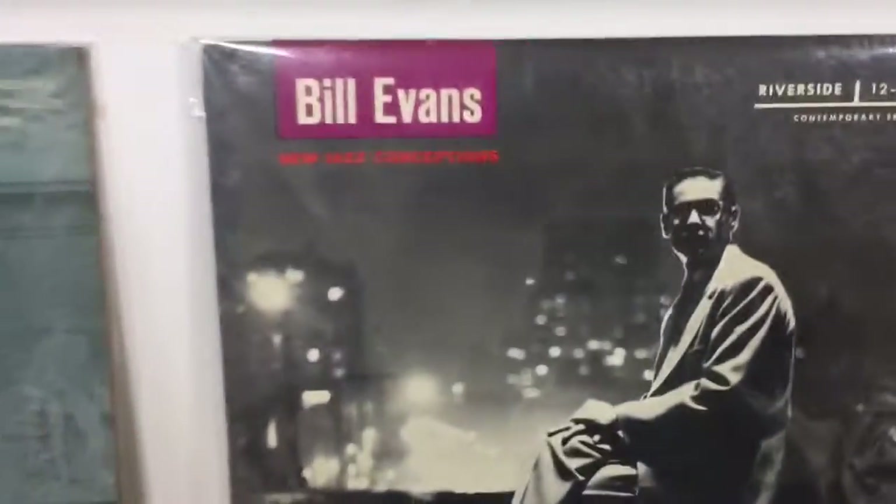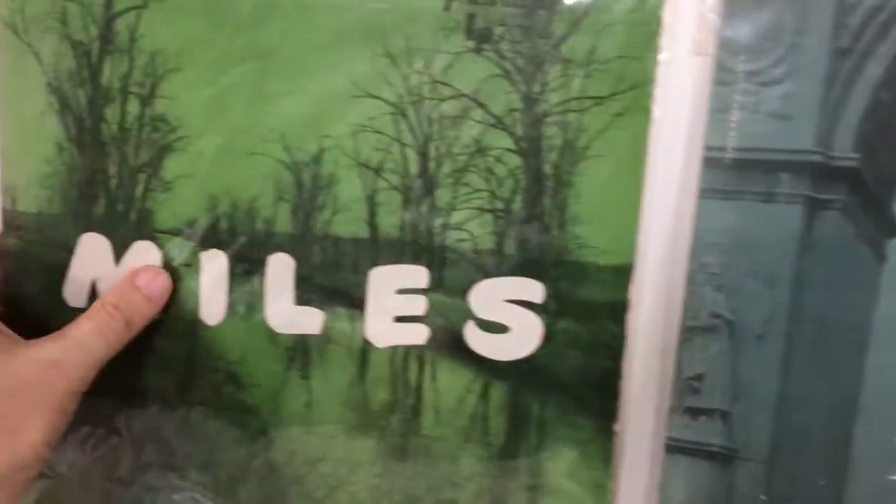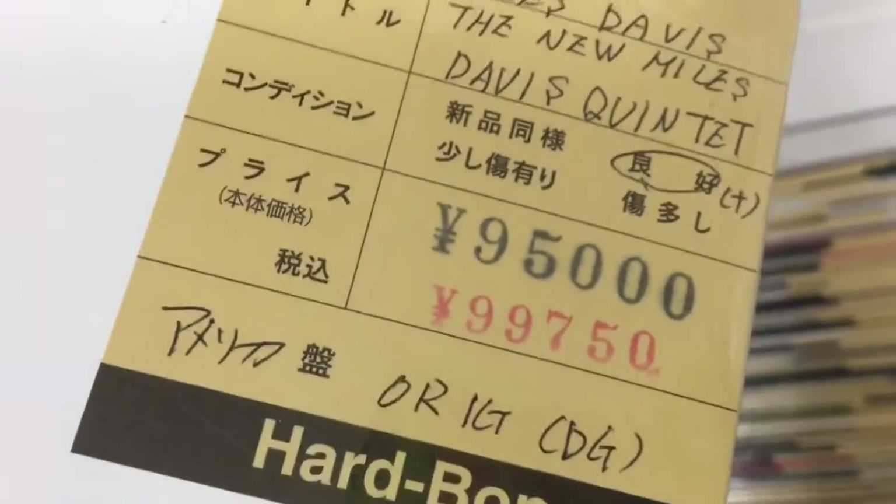Here is one where we can see the actual record. Miles Davis on Prestige, here it is from West 50th Street. Can be yours for the low, low price of $950. Here are the blue chip records, people.